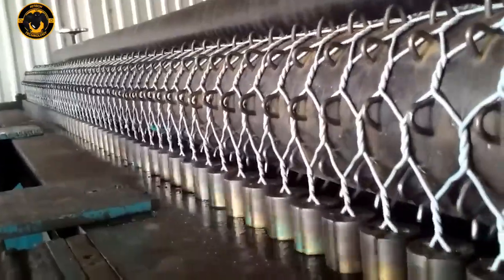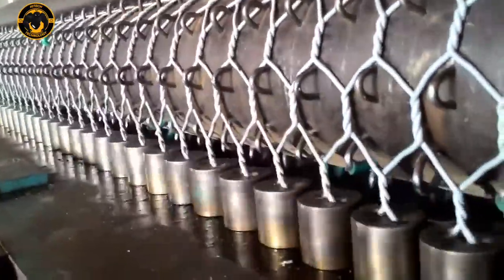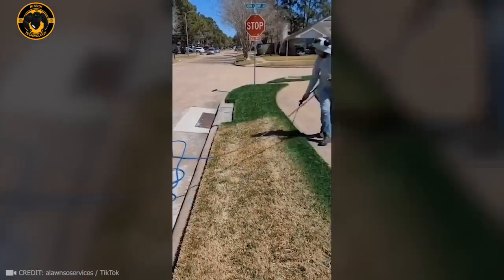This machine changes parts every second and produces 1,200 tons of mesh each year. This kind of painting prevents burning and helps the grass grow better.